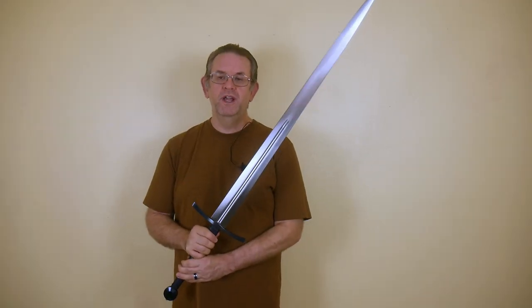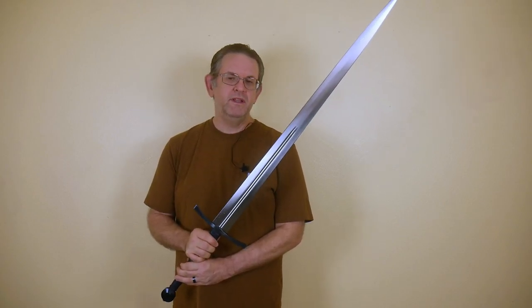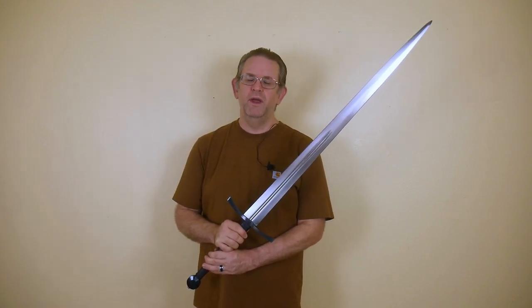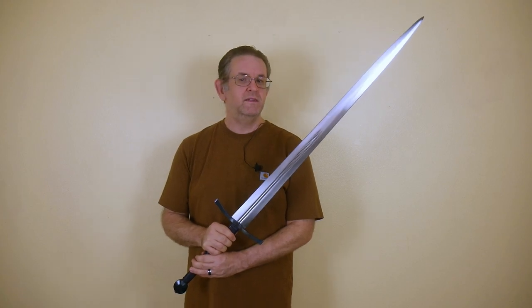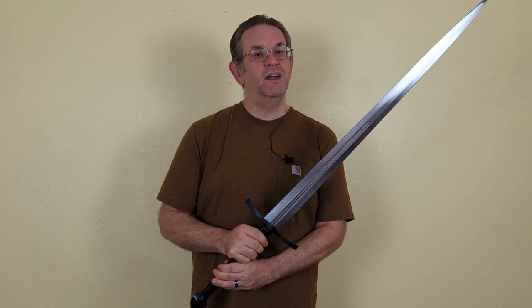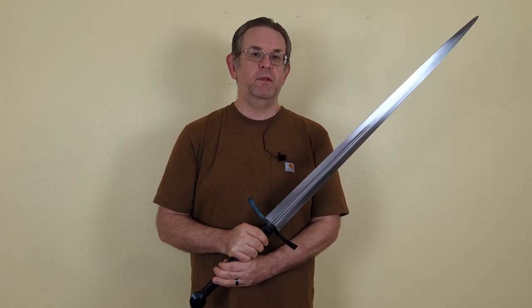I also have an Albion Principe that I'm waiting for. It was ordered in August of last year, and Albion seems to be running several months past a one-year wait time, so I kind of expect to get that sword sometime late this year. I'm not sure yet what scabbard to get for it — I'm thinking maybe a Todd's Workshop scabbard or perhaps Christian Fletcher. We'll kind of play that one by ear.